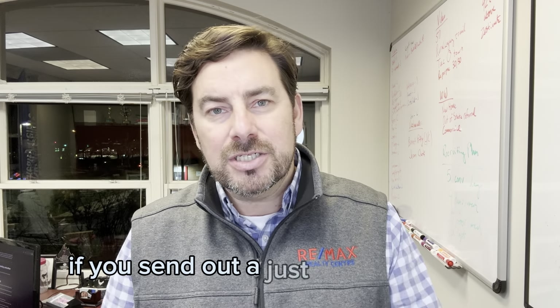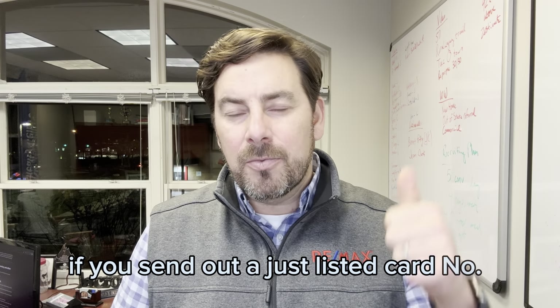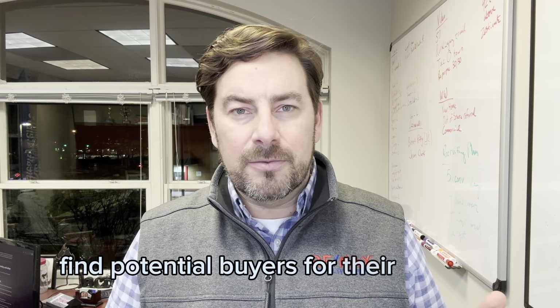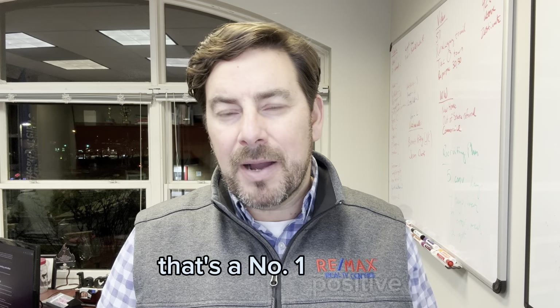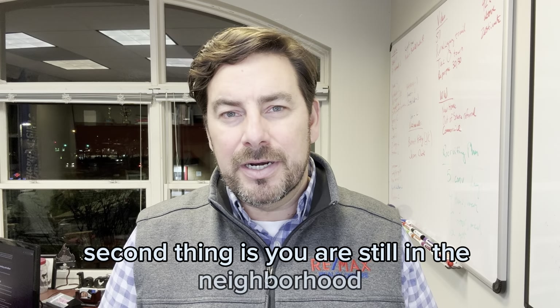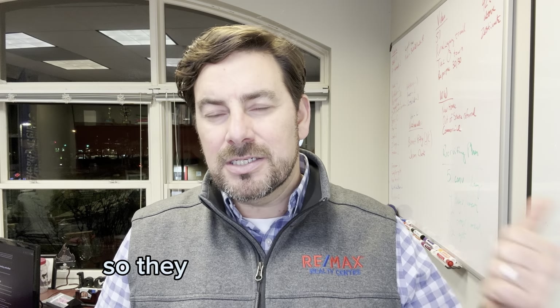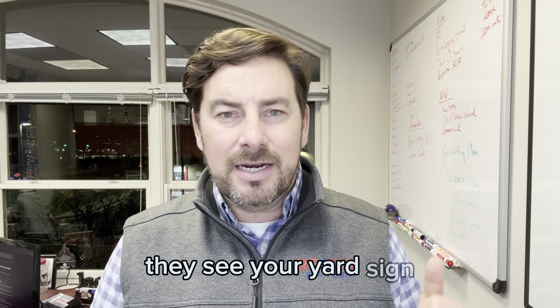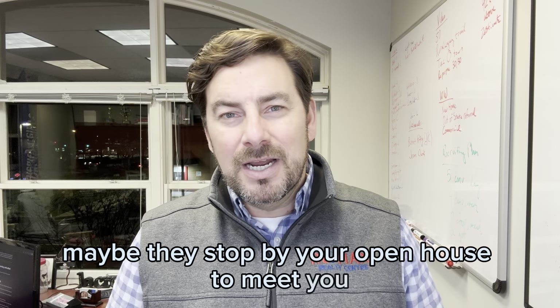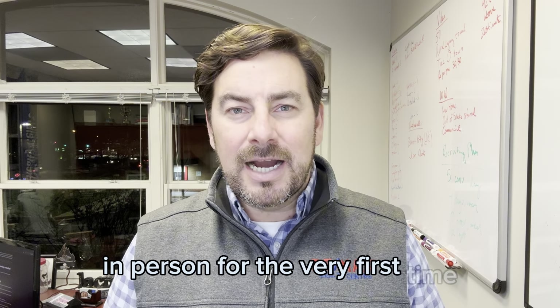If you send out a just listed card, number one, you're helping your current client find potential buyers for their property — that's a number one positive. Second, you are still in the neighborhood. You have your yard sign up, so they see your postcard, they see your yard sign, they see your open house directional signs. Maybe they stop by your open house to meet you in person for the very first time.